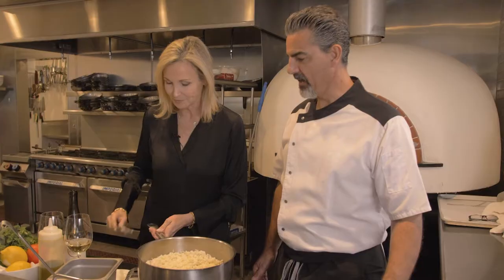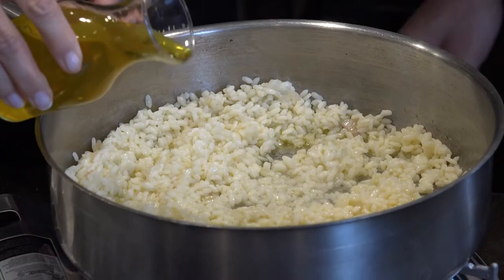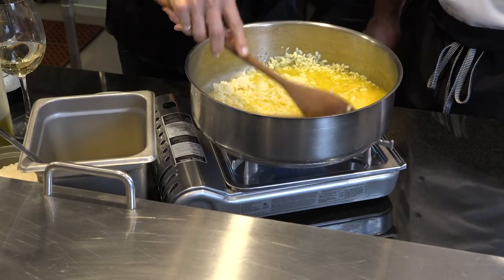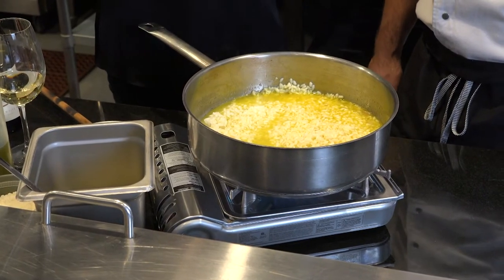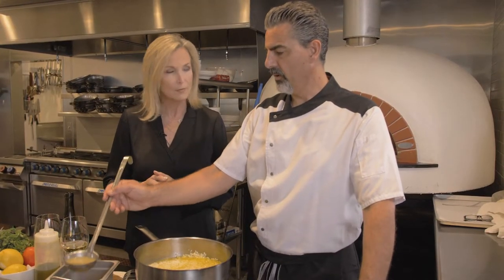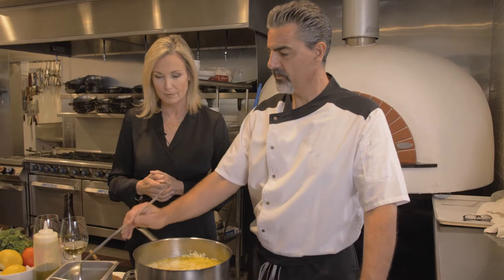That looks pretty good. We have some saffron that we already dissolved in water — go ahead and add it all. With risotto, you add the liquid, let it absorb, then add liquid again, as needed. Look at the color — it's beautiful, almost like golden leaves. We bring this to a boil and as it evaporates, we just add a little vegetable and chicken stock for flavor. In less than 21 minutes it should be ready.